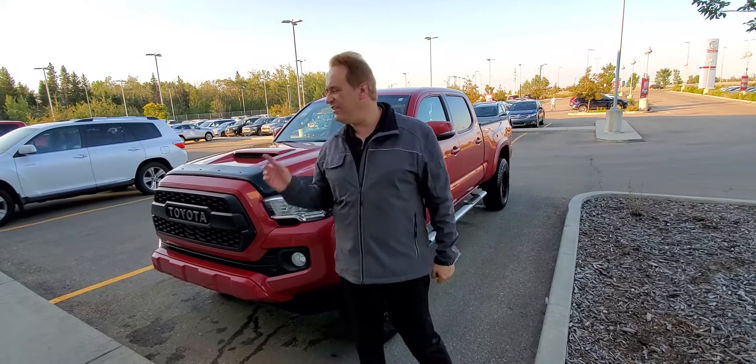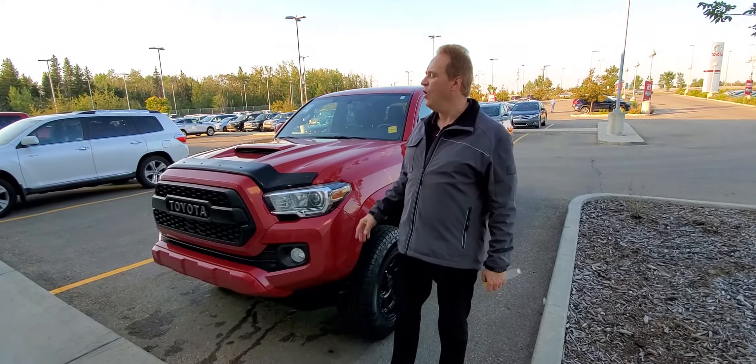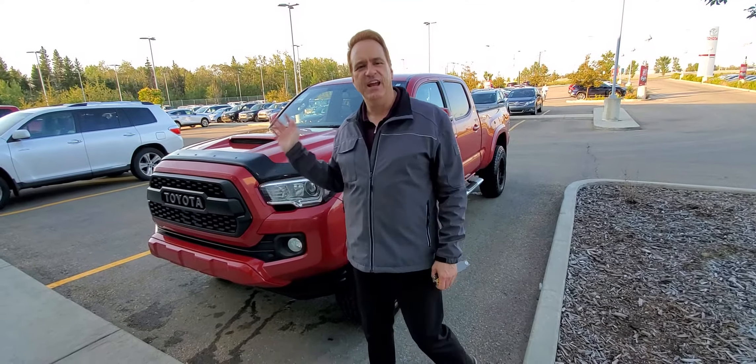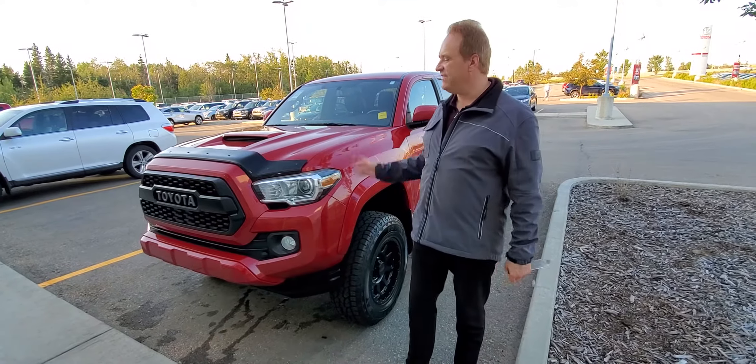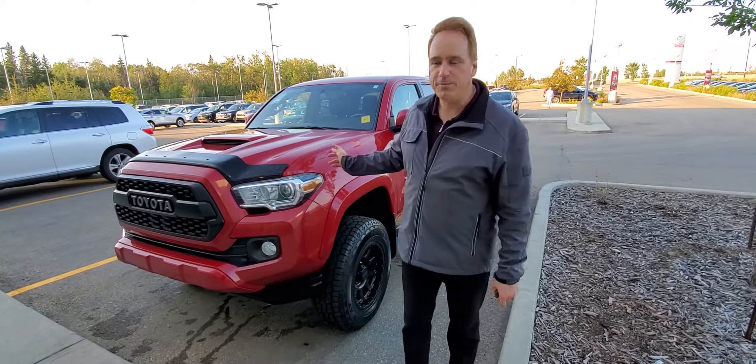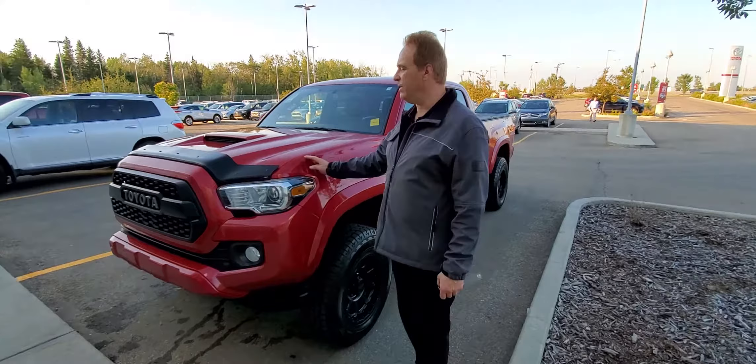Hi, Andrew here at Gateway Toyota. I'd like to share another fantastic vehicle we have in our pre-owned inventory. This is a 2017 Toyota Tacoma and it's absolutely gorgeous. This one is the TRD Sport Package and it's really, really nice.